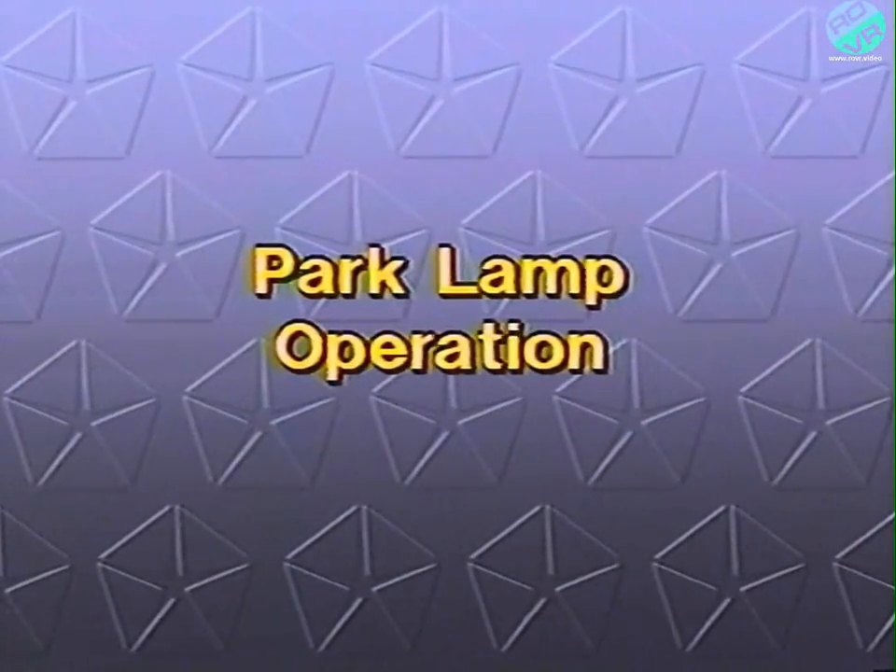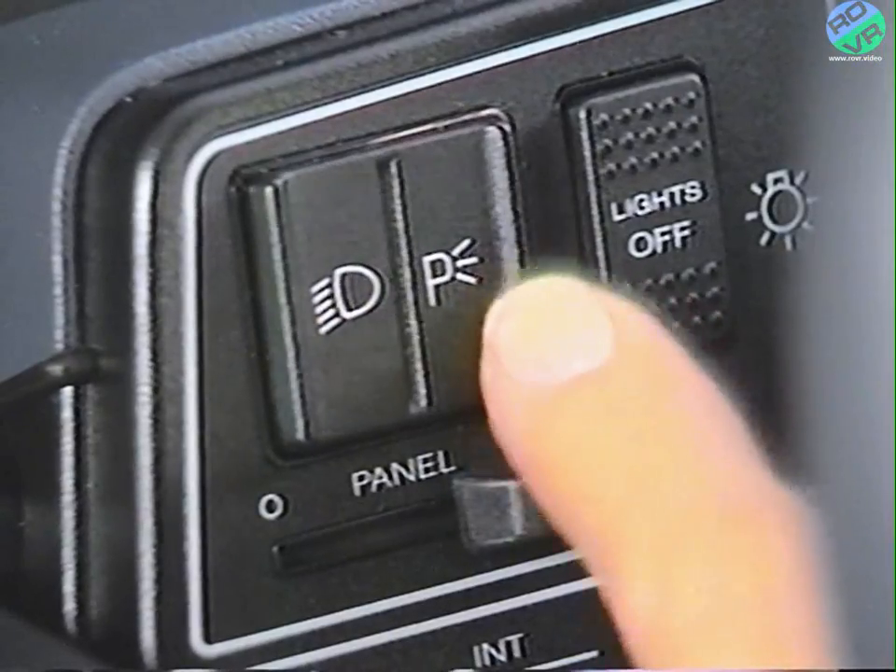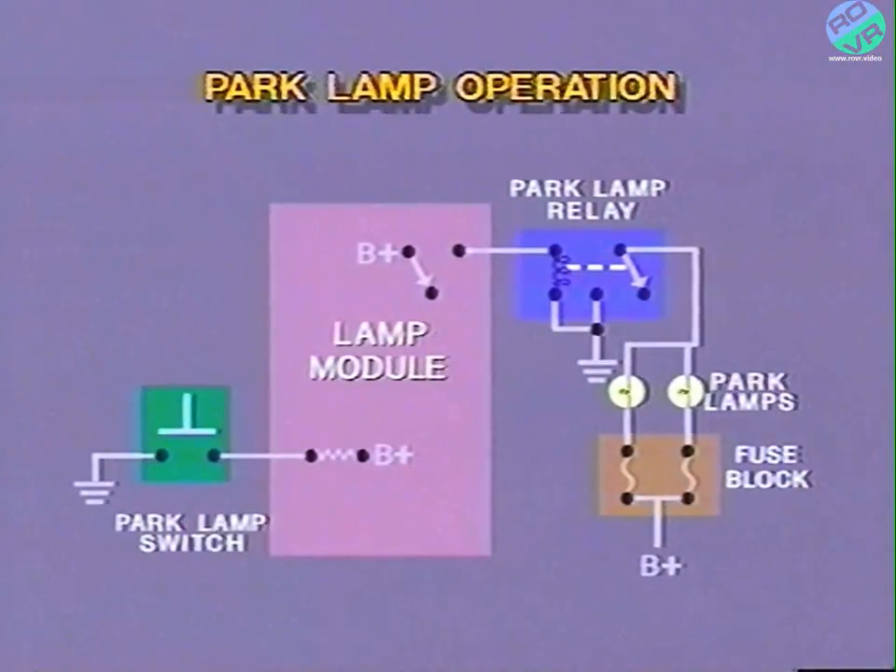In this segment, we're going to be taking a look at electrical schematics for each of the lights in the system. Understanding the electrical operation of each of the lights is important, because many of the lights in this system are activated by a series of voltage and ground signals, which differ with each switch. When the park lamp switch is pressed and released, the lamp module parking lamps on input circuit is momentarily closed to ground. Upon sensing this signal, the lamp module applies battery voltage to the coil of the park lamp relay. Since this relay coil is permanently grounded, the relay is energized and its contacts are pulled closed.